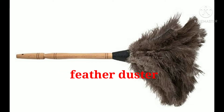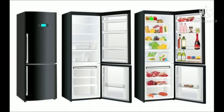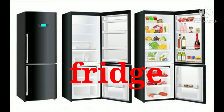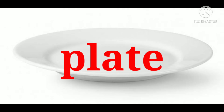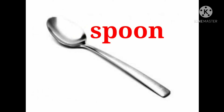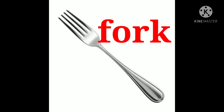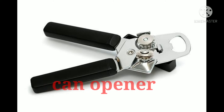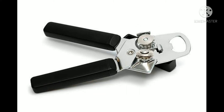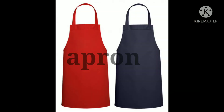Feather duster. Plastic gloves. Fridge. Dishwasher. Plate. Spoon. Fork. Knife. Can opener. Chopping board. Apron.